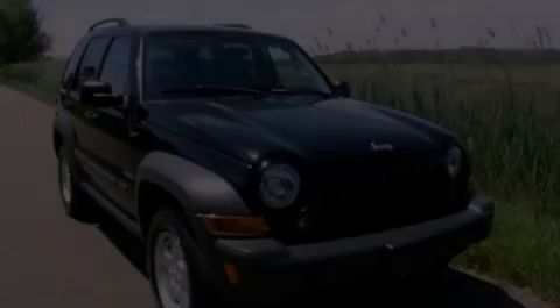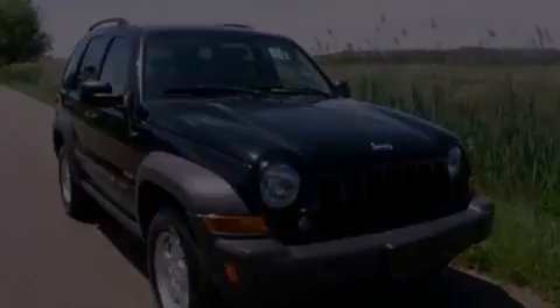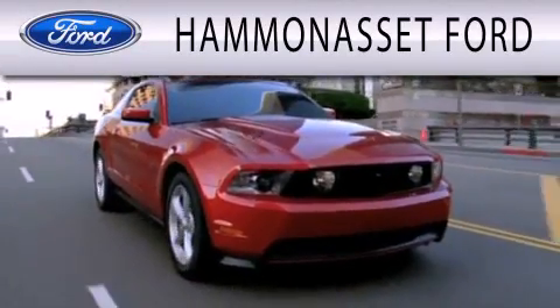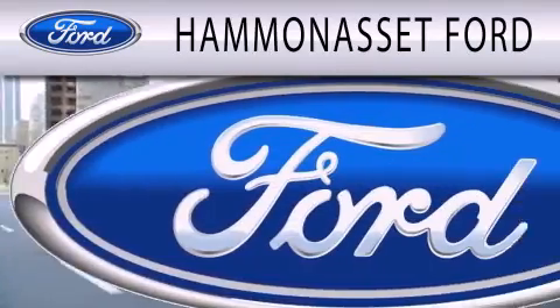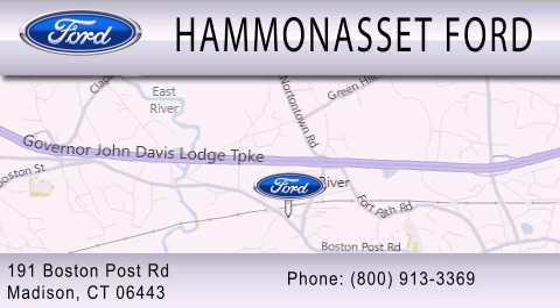This vehicle is sure to sell fast. Call and arrange your test drive today. Hammond Asset Ford is dedicated to doing everything possible to ensure that the experience you have selecting your next vehicle is as pleasant as possible. We are located at 191 Boston Post Road in Madison.